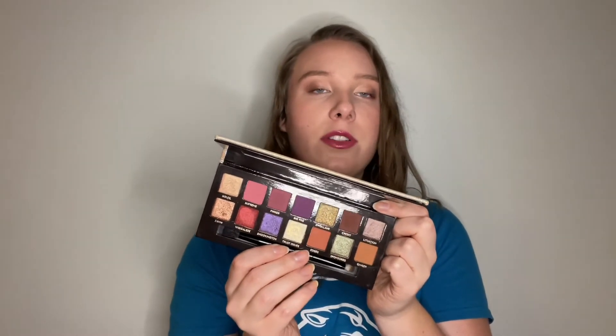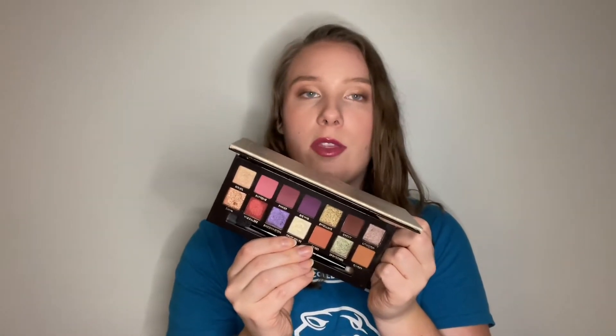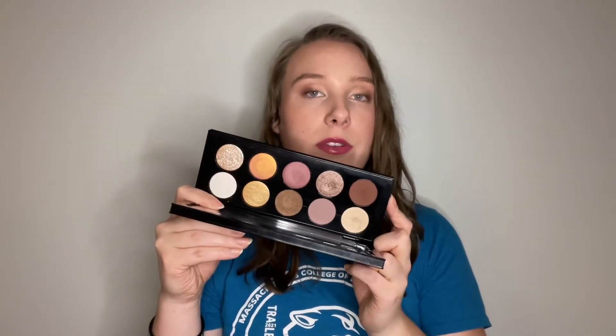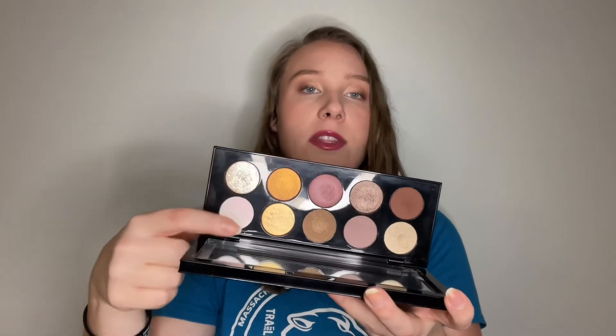It doesn't even do them justice just seeing them in the pan — even swatching them out, you can't really see the amazing shifts that you can see in person. They are so beautiful. I like to use them as lid toppers, but I also like to build them up for a really intense look. The lighter ones I use more as lid toppers, and the deeper ones I like for one-and-done looks where they're the main event.